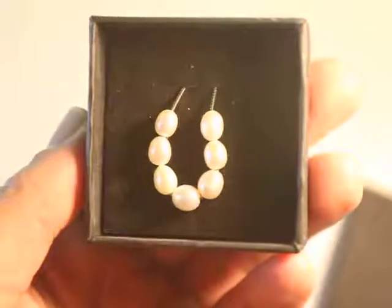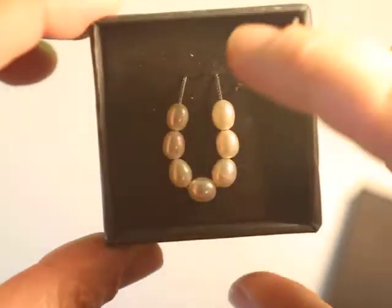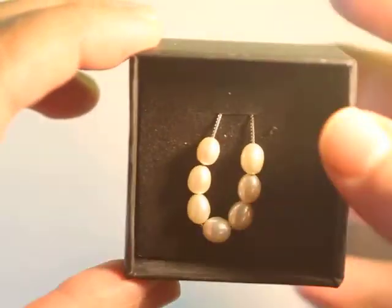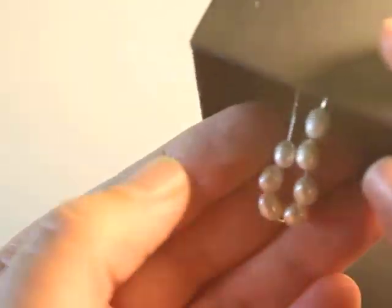The holidays are coming, and if you're looking to get some jewelry, this is something I want to share with you guys. This is a little pearl necklace. As you can see, it has one, two, three, four, five, six, seven pearls.